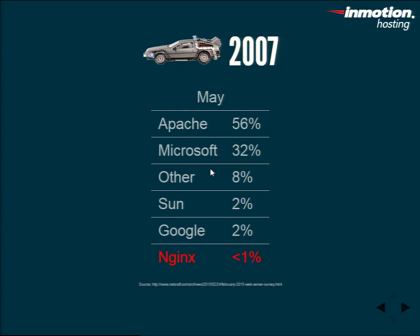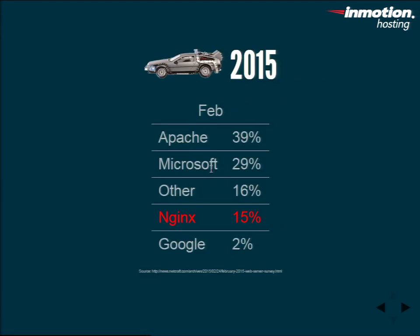Three years after release, Apache was still dominating at 56%, Microsoft at 32% — together almost 90%. Sun had shrunk down to 2%, and Nginx had under 1%, just trying to get noticed. More recent data shows Apache at 39%, Microsoft at 29% — a slight decrease — but Nginx up to 15%. Over eight years it doesn't seem like a huge leap, but the big story is: out of the top 1,000 busiest sites on the web, Nginx is the dominant server. It doesn't mean Apache is bad — it just does things differently.